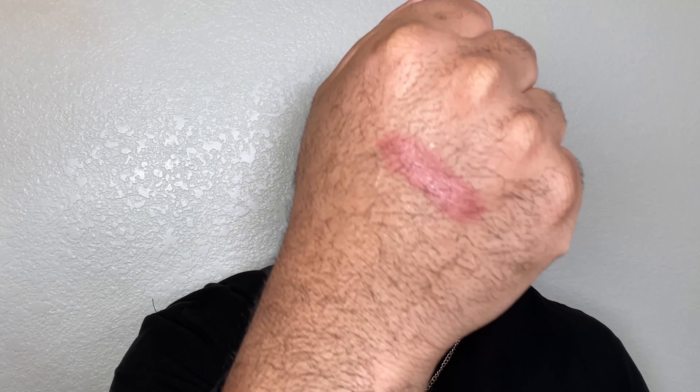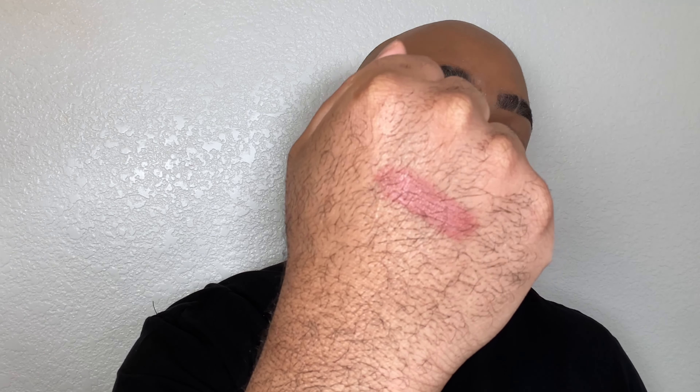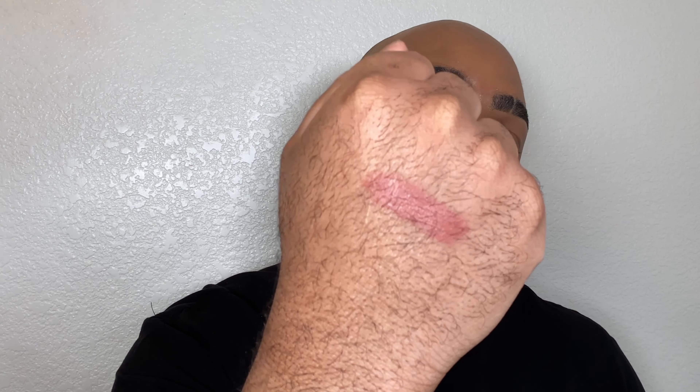I'm also going to finish up the look with my favorite nude lipstick. It is the Peach Please Semi-Matte Nude Lipstick. It is a beautiful peach-toned nude that has worked perfect for me. I've always had trouble finding that one nude, but this nude satisfies me.